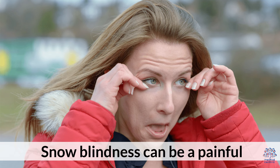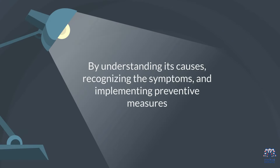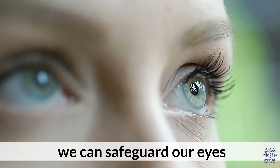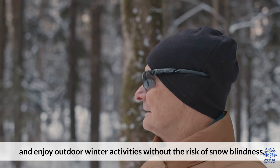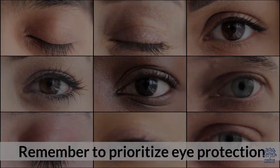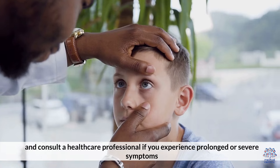Snow blindness can be a painful and temporary eye condition caused by exposure to UV rays in snowy environments. By understanding its causes, recognizing the symptoms, and implementing preventive measures such as wearing UV-protective eyewear and seeking shade, we can safeguard our eyes and enjoy outdoor winter activities without the risk of snow blindness. Remember to prioritize eye protection and consult a healthcare professional if you experience prolonged or severe symptoms.